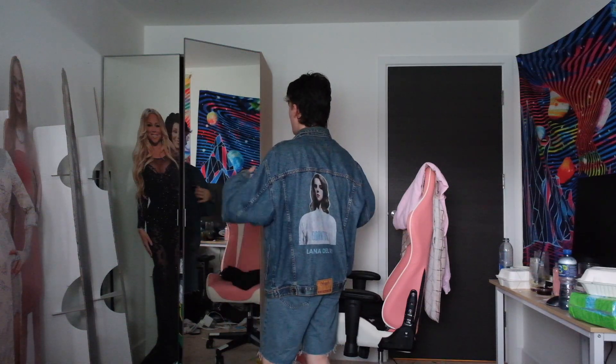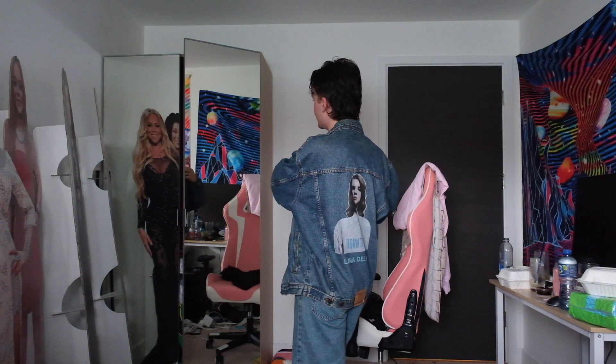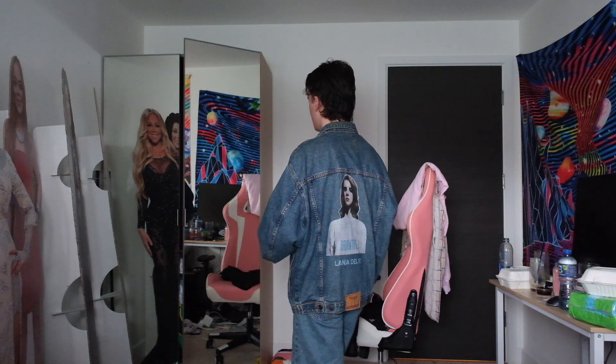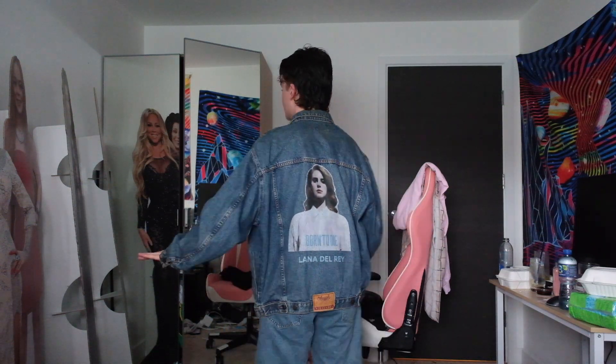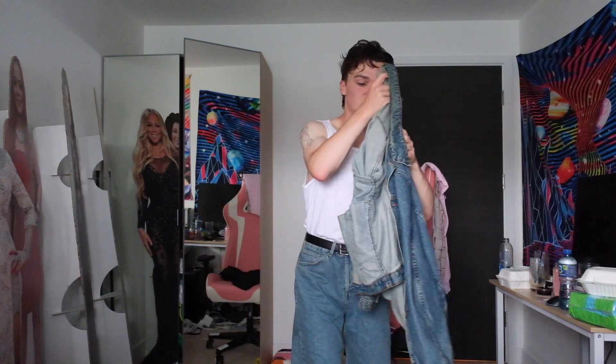Let me actually show you what this looks like on. This was printed on a bunch of different denim jacket styles, so this was just my favourite one — the biggest size because I wanted a bigger fit. I'm actually wearing it now... I actually like this with the white shirt underneath. And that's what it looks like on the back. Let me know what you think, and let me know which denim jacket is your favourite because there's two. That one is a size large.